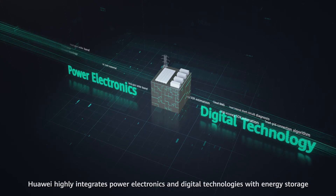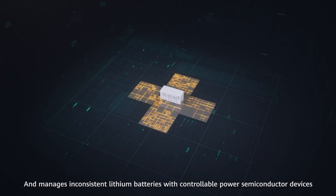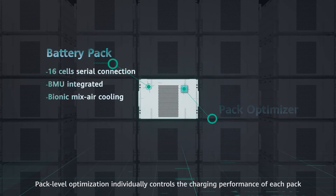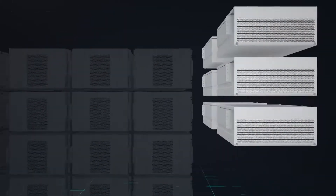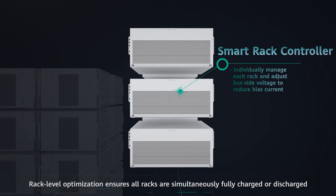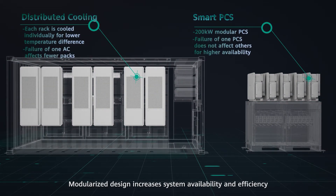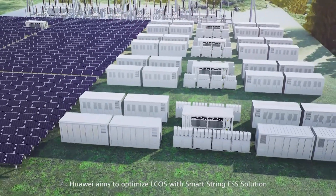Huawei highly integrates power electronics and digital technologies with energy storage, and manages inconsistent lithium batteries with controllable power semiconductor devices. Pack level optimization individually controls the charging performance of each pack to avoid serial mismatch. Rack level optimization ensures all racks are simultaneously fully charged or discharged to avoid parallel mismatch. Modularized design increases system availability and efficiency. In summary, Huawei aims to optimize LCOS with the SmartString ESS solution.